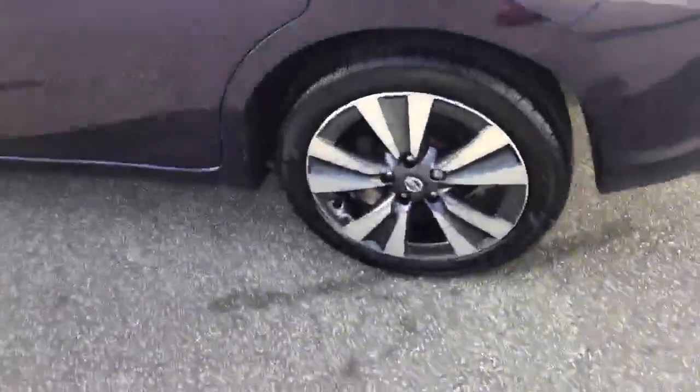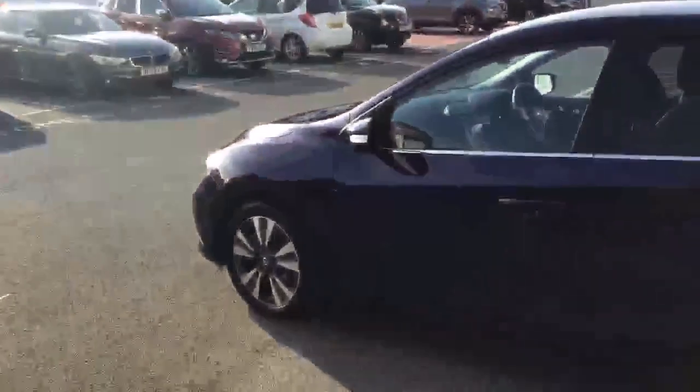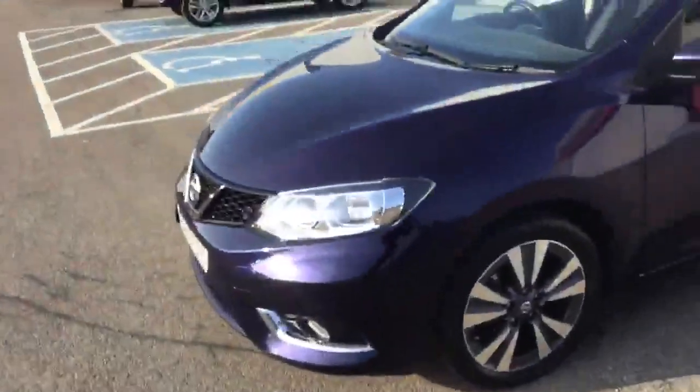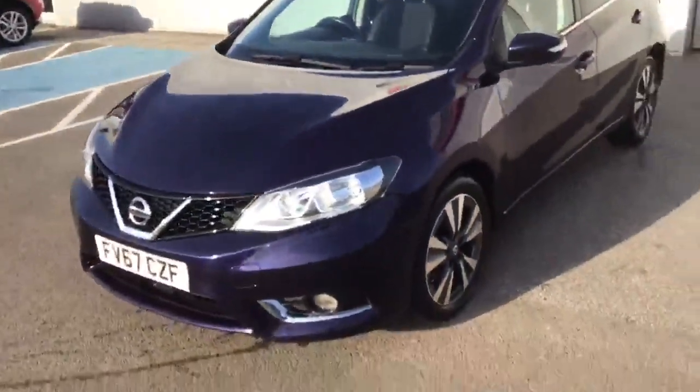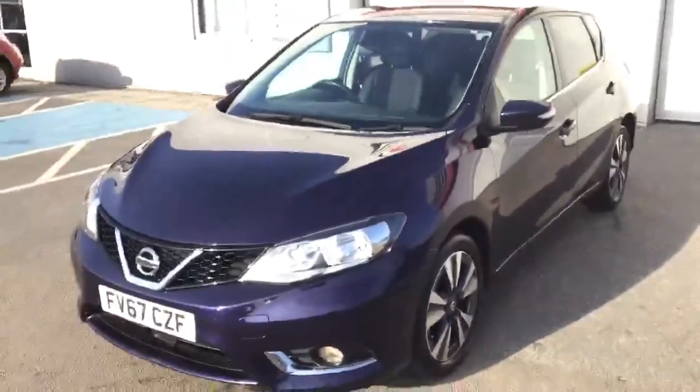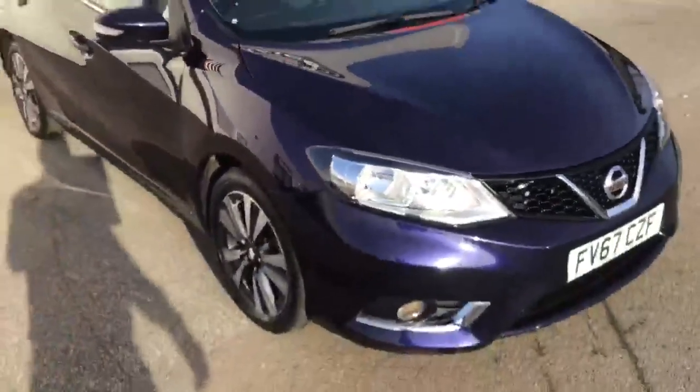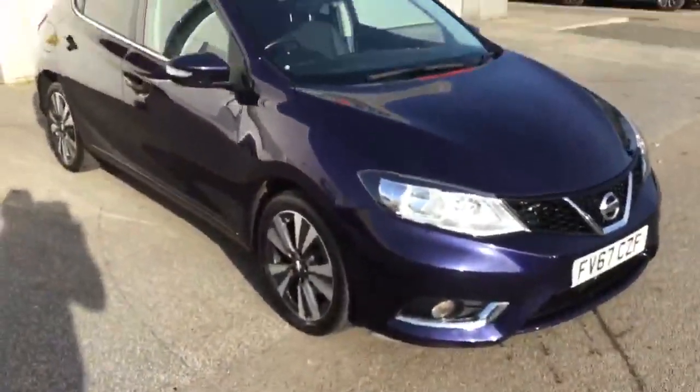Lovely yellow wheels. Okay, that's the outside as we see. I'm going to show you the inside.